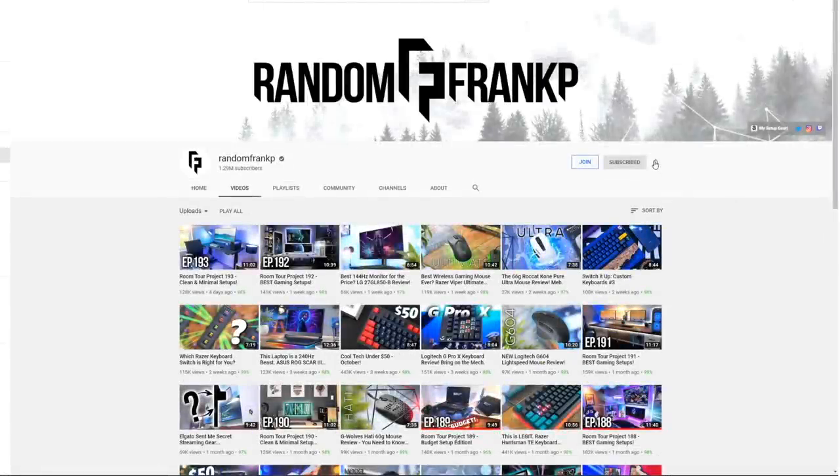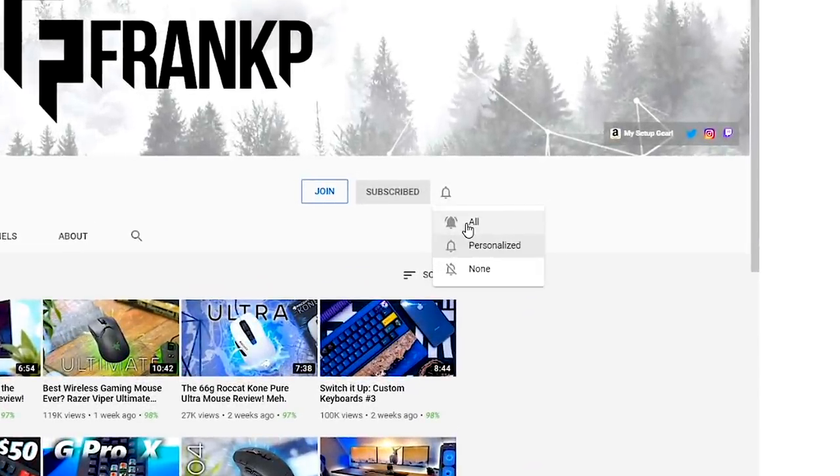Before we begin, make sure you have the channel notification bell turned on so you don't miss an upload. With the holidays coming up, we have a lot of videos coming. Don't miss out. What's up guys? I'm Random Frank P, back at episode 194 of Room Tour Project, the series where you show off some of the best setups to give you some ideas and inspirations for your own setup. If it's anything you like, I'll have it all listed for you in the description down below so you can check it out. Let's kick off episode 194.